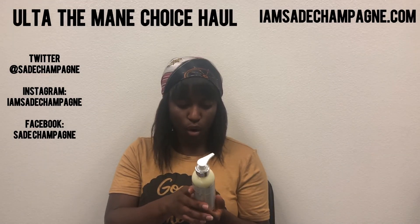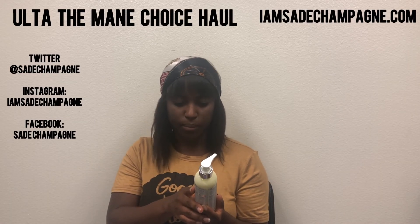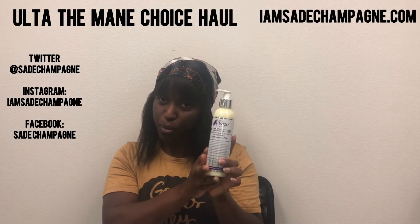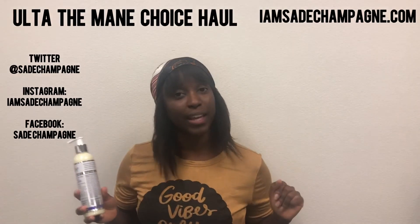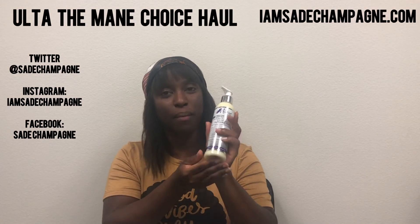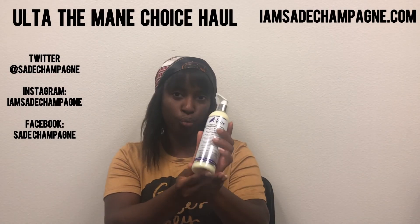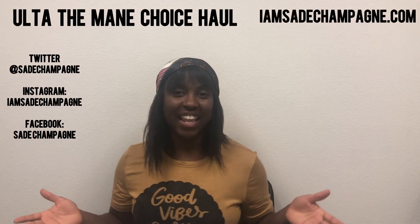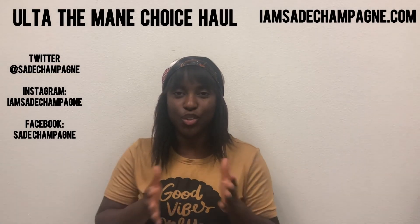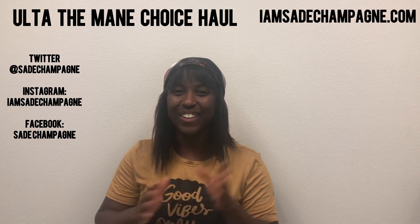The Heavenly Halo Herbal Hair Tonic and Soy Milk Deep Hydration Softening Milk — this right here. Between this and the pre-poo from this line, you can't tell me nothing. This is definitely one of my favorite creams that I love to use on my hair, and so I was happy to be able to get a refill on this. Those are the products that I got from Ulta.com for my Mane Choice haul. Thank you so much for watching and I will see you in my next video. Bye!